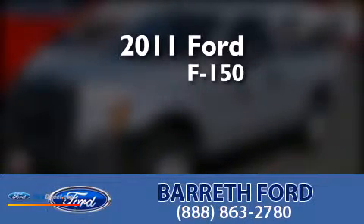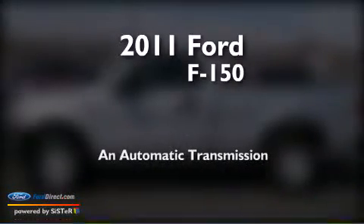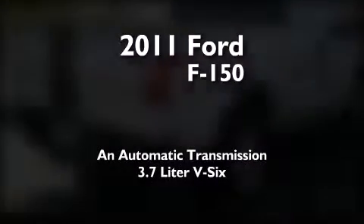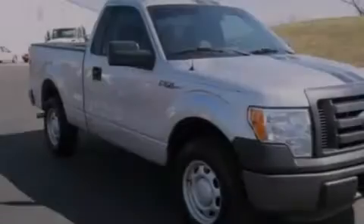This is a 2011 Ford F-150. This truck has an automatic transmission and a 3.7 liter V6. All of the following features are included.